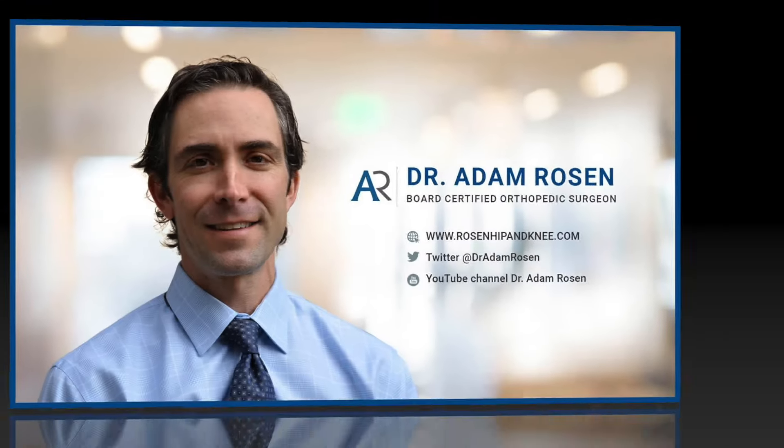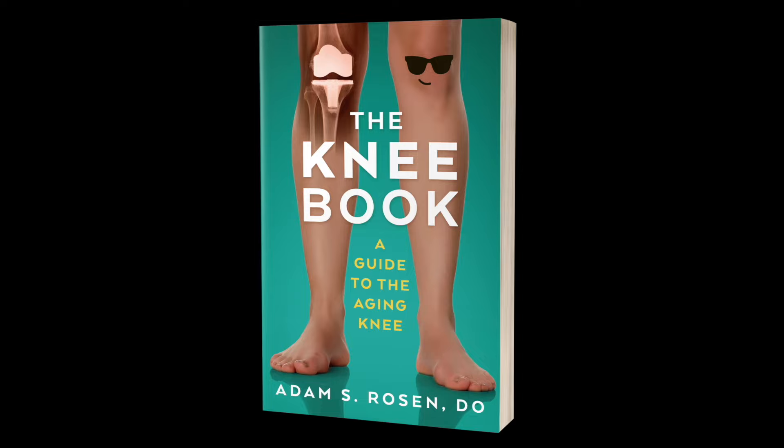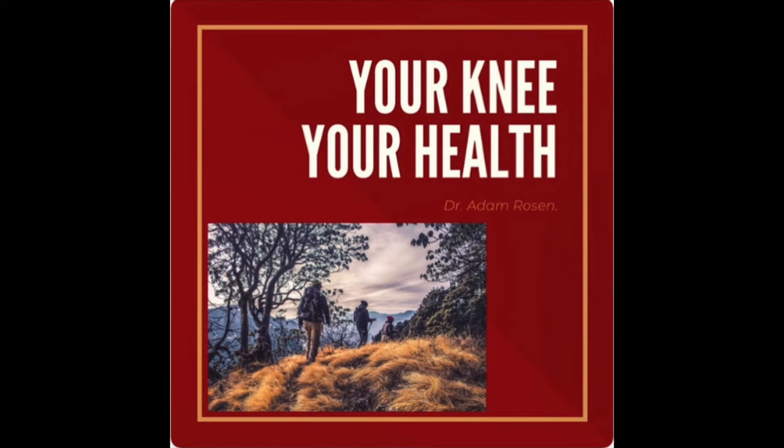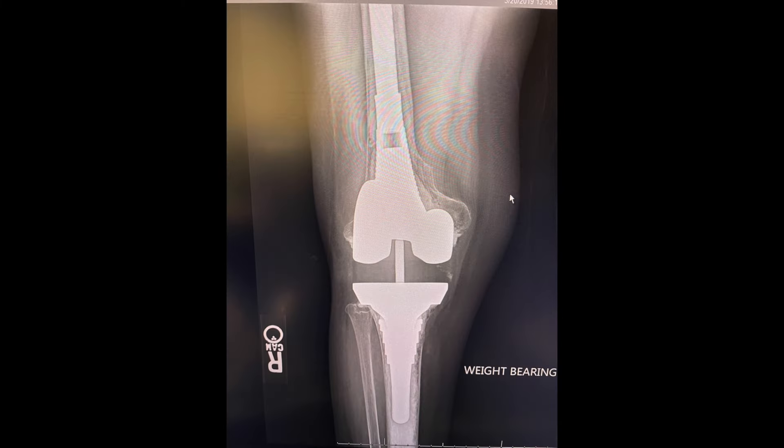Thank you for watching. If you haven't already, please like and subscribe so you get updated when videos like this come out. Until next time, I'm Adam Rosen. Stay safe.